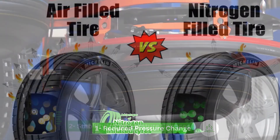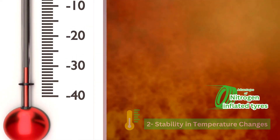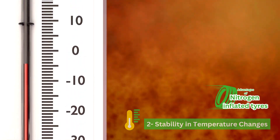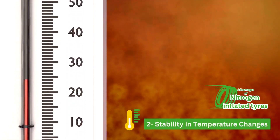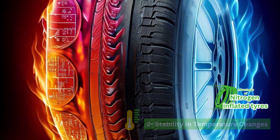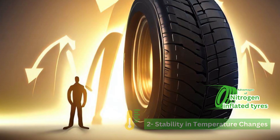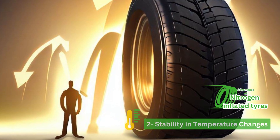Number two is stability in temperature changes. Nitrogen is less affected by temperature changes than air. When the temperature of the tire changes, the pressure inside also changes. Nitrogen's stability helps to minimize these pressure fluctuations, which can result in better tire performance and handling.